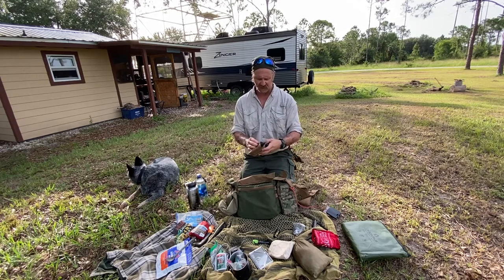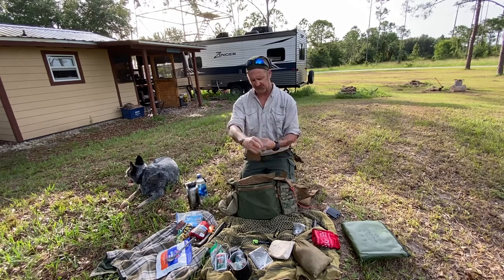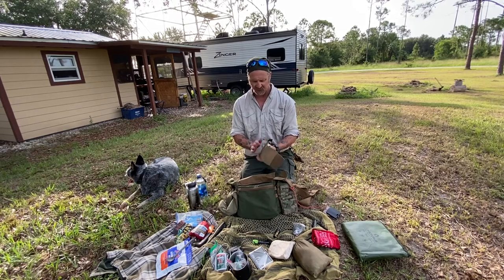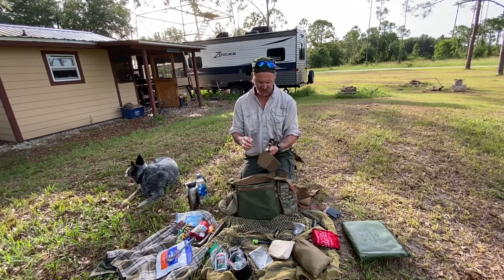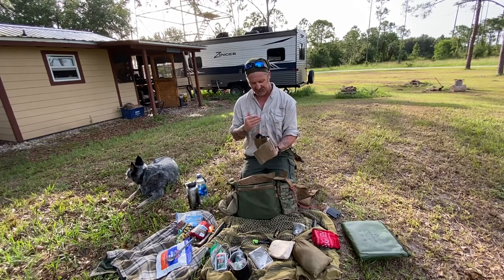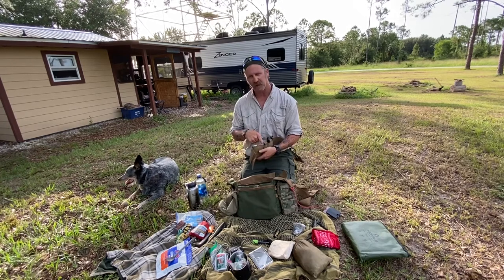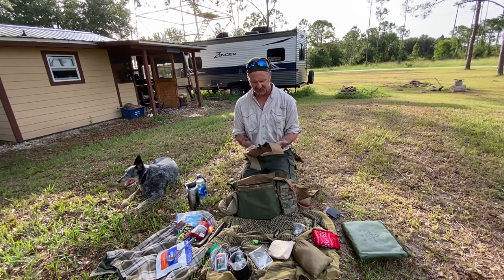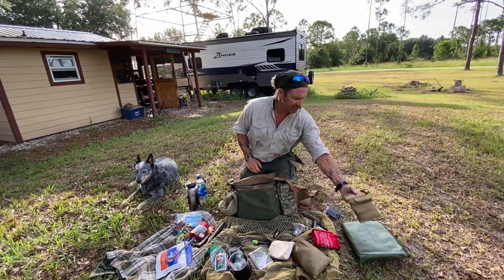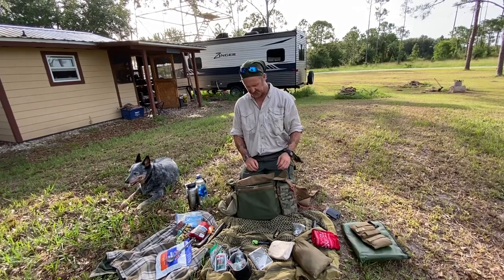This is one of my IFAK emergency first aid kits. It has a tourniquet, combat gauze, some four-by-fours, and an extra flashlight. This is actually one of two that I carry — my other one has a chest seal and a decompression needle. I am an EMT and firefighter, so it's kind of a big deal to have emergency medical equipment.